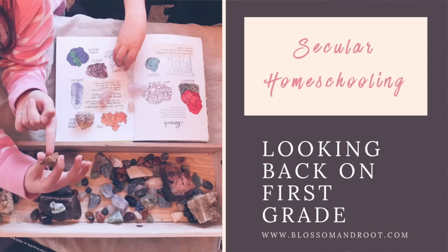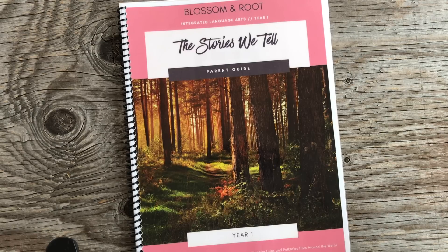Hi guys, it's Christina from Blossom and Root. A few weeks ago I put out a couple of different videos showing what I was going to be using for kindergarten with my youngest daughter and second grade with my oldest daughter. I got a lot of really awesome comments and feedback through email, Facebook, and Instagram about those videos, and I had a few people request that I make a video looking back over the first grade year using Blossom and Root first grade.